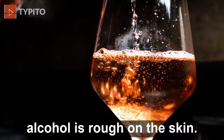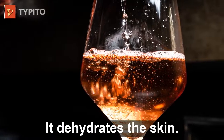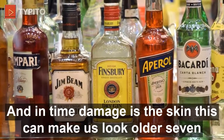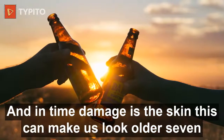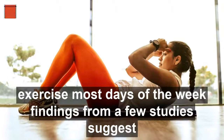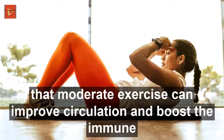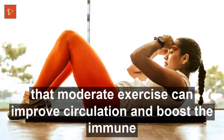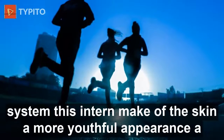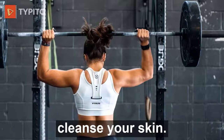Six: drink less alcohol. Alcohol is rough on the skin — it dehydrates the skin and over time damages it, which can make us look older. Seven: exercise most days of the week. Findings from studies suggest that moderate exercise can improve circulation and boost the immune system, which in turn may give the skin a more youthful appearance.